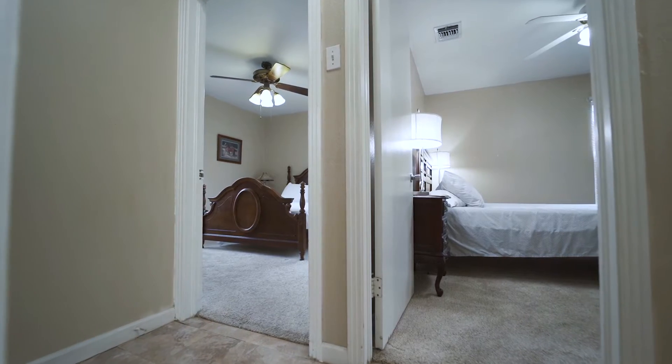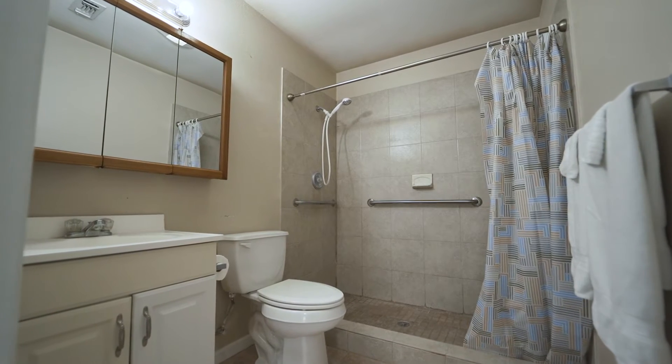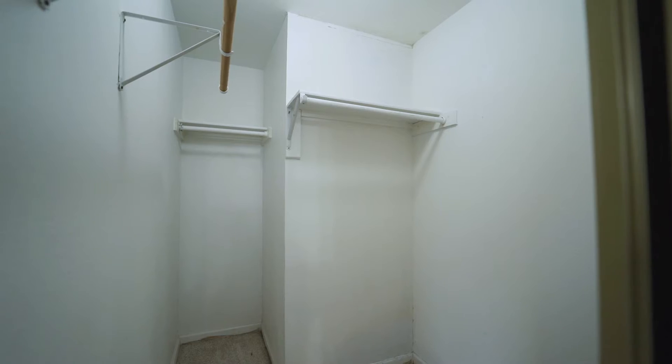The primary bedroom is large with an ensuite bathroom, which features a walk-in shower and additional storage.